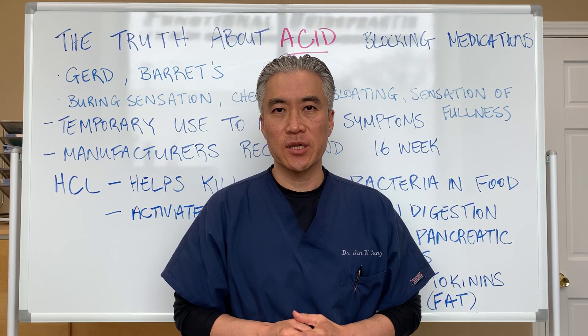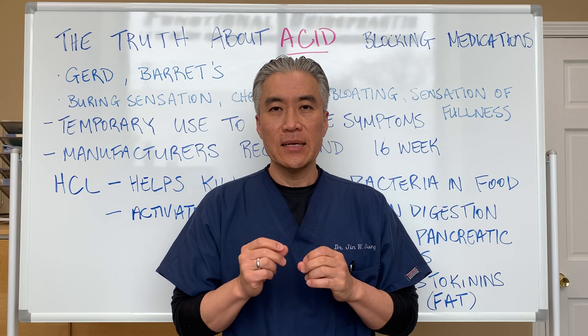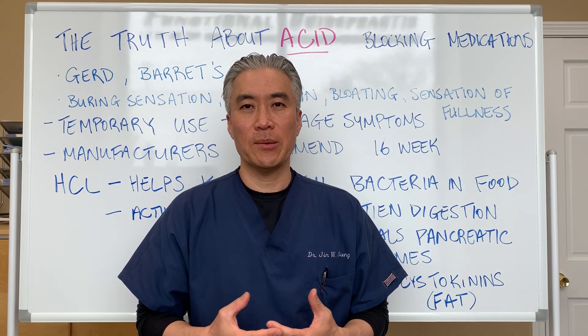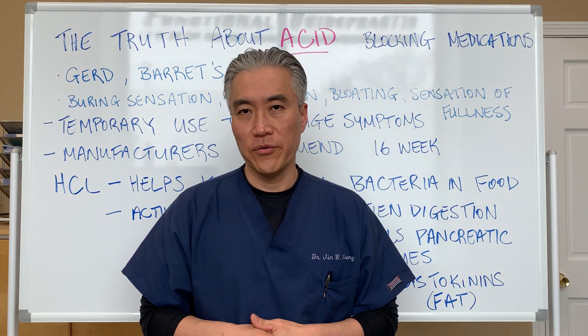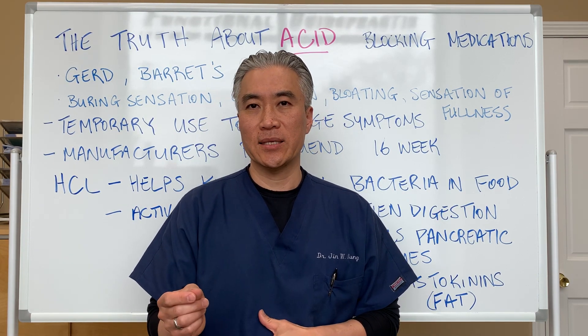Welcome back. This is Dr. Jin Sung. We're in Clinical Excellence Meets Excellent Results. Today we're going to talk about a very common medication that is prescribed to millions of Americans, and it's also available over the counter. We're talking about antacids, acid blockers.